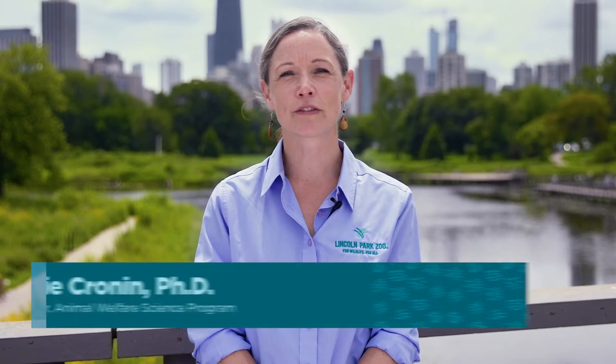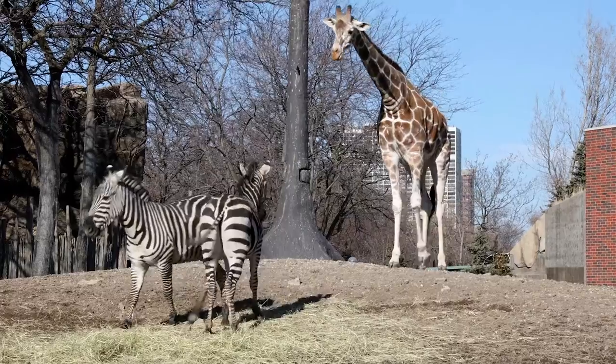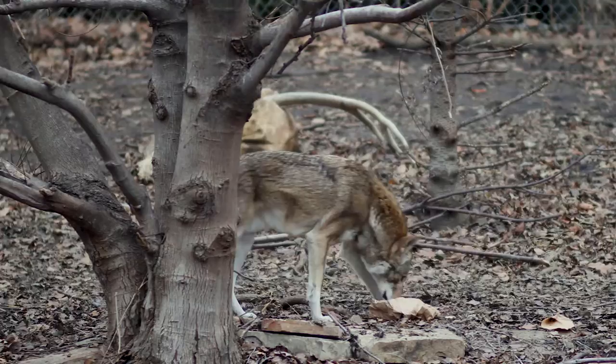Animal Welfare Science is a data-driven approach to asking animals how they're feeling. It's a complex and relatively new science that asks how animals are experiencing the world. Here at Lincoln Park Zoo, we're interested in animal welfare because it helps us provide the best care to each animal at the zoo.